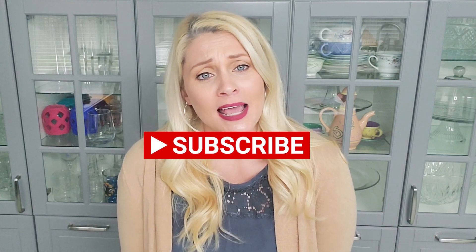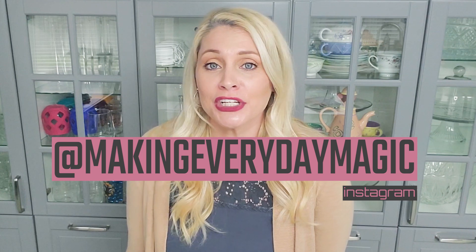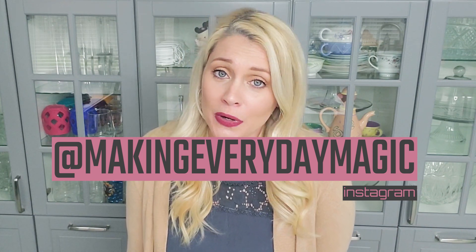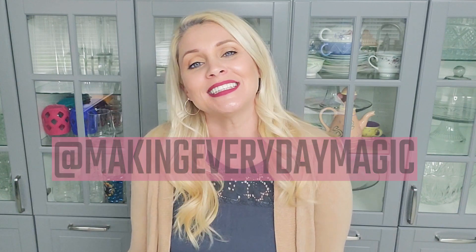Before we go any further guys, please scroll down, hit that big red subscribe button, turn on the bell for notifications, and give this video a thumbs up. As always, I try to answer all of your questions. If you have any concerns or anything you want to share, scroll right on down to the comments or head on over to Instagram at makingeverydaymagic and shoot me a DM.